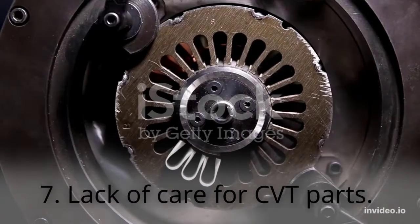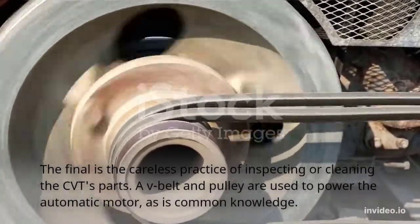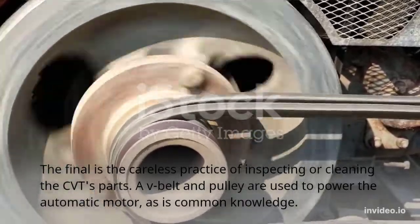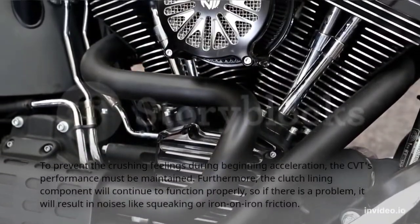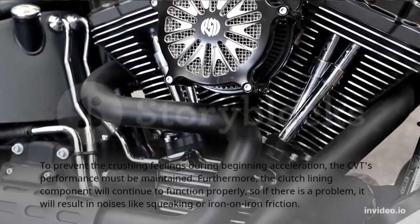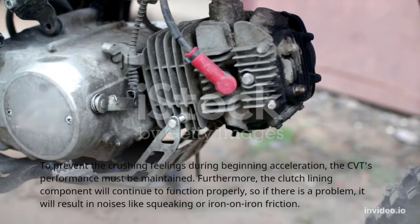Habit 7: Lack of care for CVT parts. The final habit is the careless practice of neglecting to inspect or clean the CVT's parts. A V-belt and pulley are used to power the automatic motor, as is common knowledge. To prevent crushing feelings during initial acceleration, the CVT's performance must be maintained. Furthermore, if there is a problem with the clutch lining component, it will result in noises like squeaking or iron-on-iron friction.